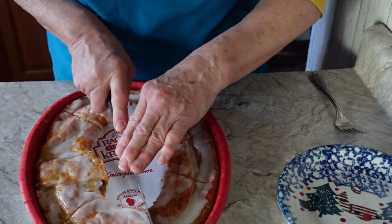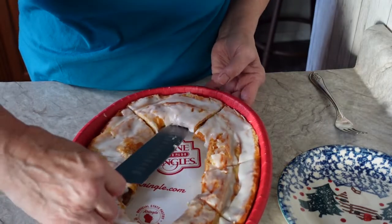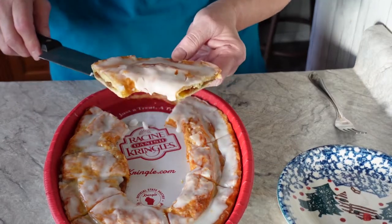I'm just going to cut these into pieces here — not little pieces, because this big old size right here is about the size I like to eat, at least to start off with.